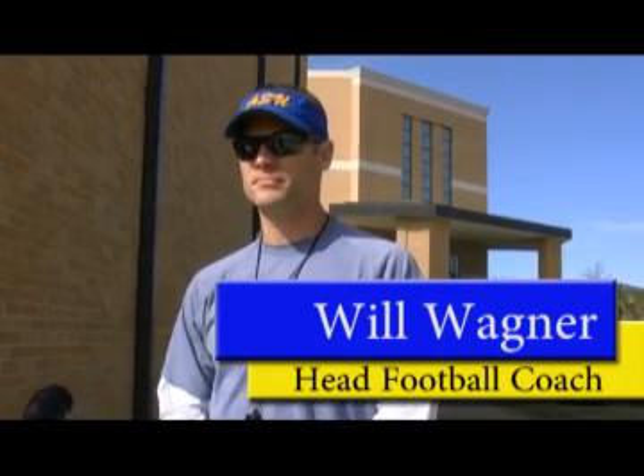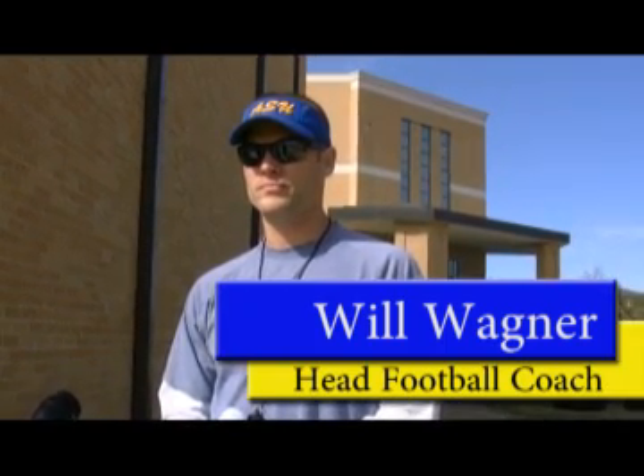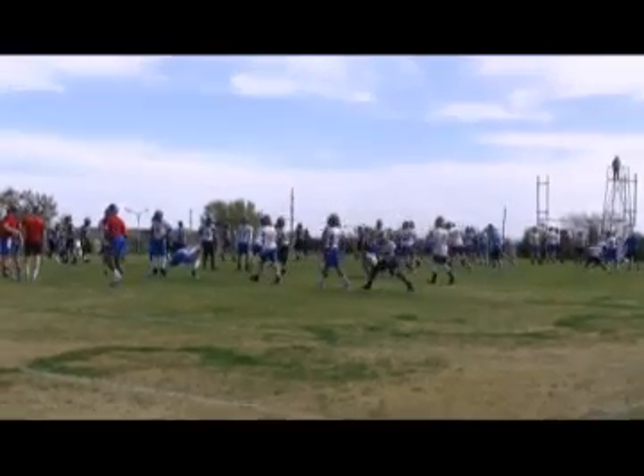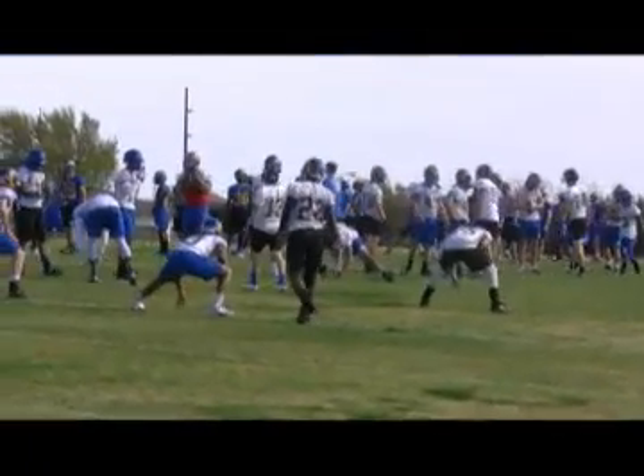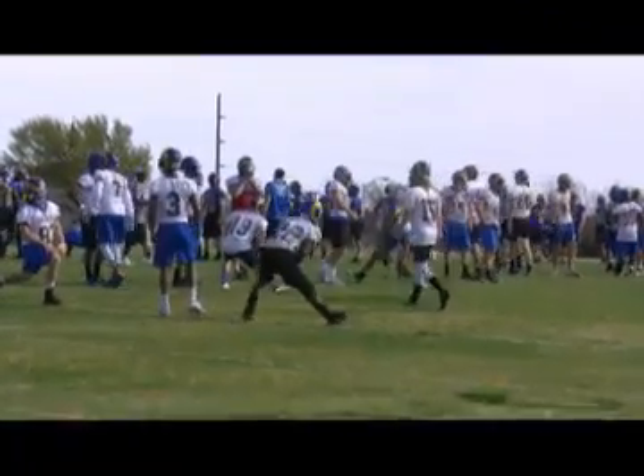Nice day, I guess, for your first day of spring ball. Let's talk about the excitement getting back out here on the field. Yeah, everyone's really excited. We have a great day to be out here. Nice weather, and our kids finished up strong in the weight room and had great testing the last two days. Now let's get down to business and get out here on the field and see what they can do.